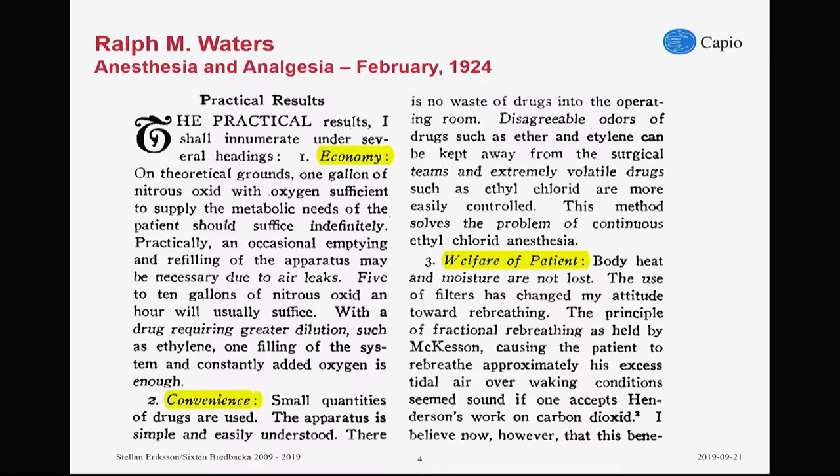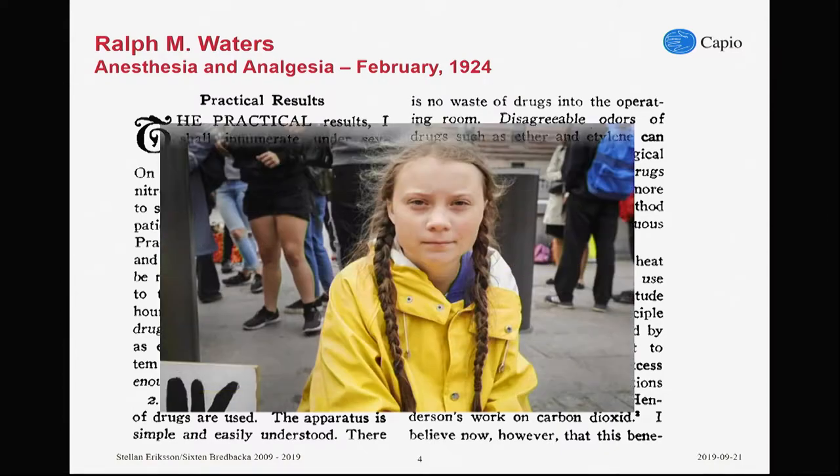Going back in the literature and looking at what was said about closed circuit anesthesia, starting with 1924 when Ralph Waters — what did he say? He was talking under the headlines of economy, convenience, and welfare of patients. That seems to align quite well with our goals. Interesting, though, that under convenience, Ralph Waters talked about environment — meaning the OR — less explosive and less odor. When we're talking environment, we have a more global thought about that.